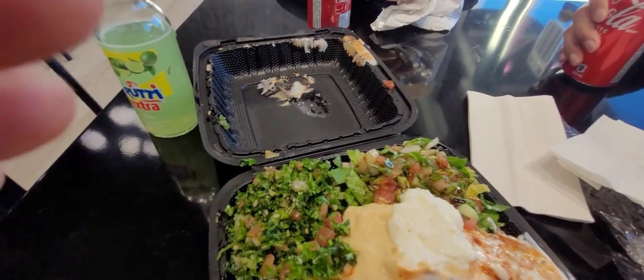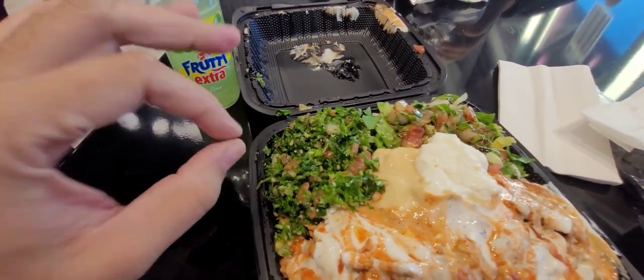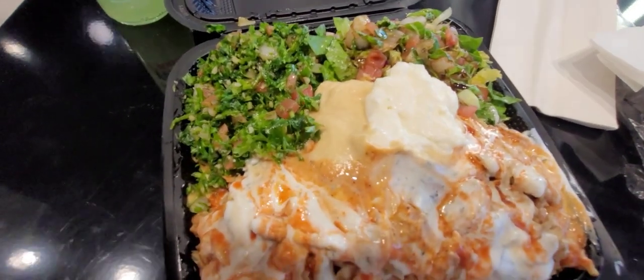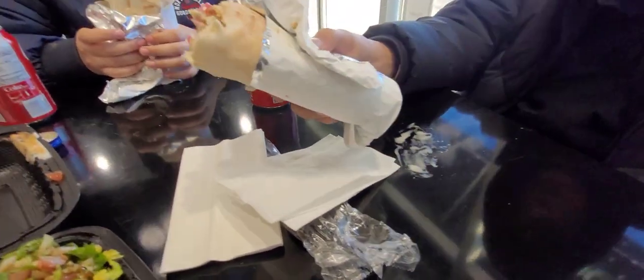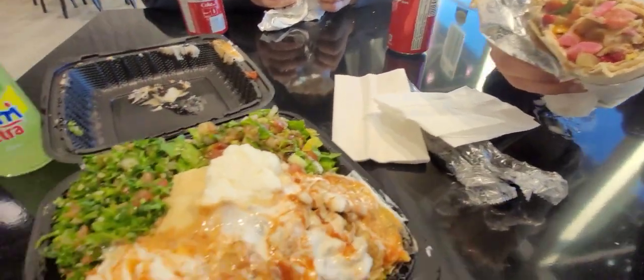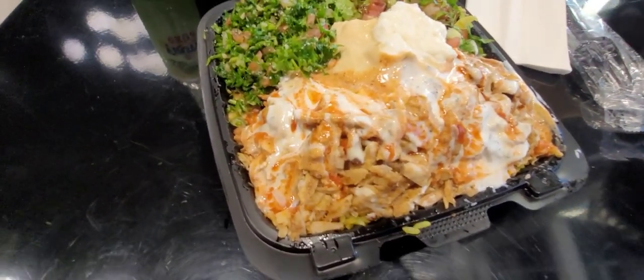Okay so we have our food. I got this drink — this is amazing, really good. I took the chicken shawarma dinner and my kids took the chicken shawarma wrap. The wrap is crazy — this is the regular size but it's big. Let's dig in and see how it tastes.